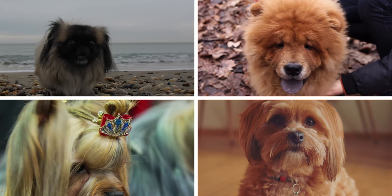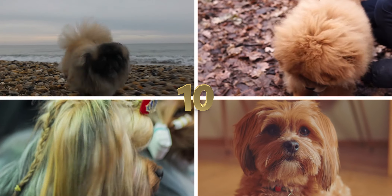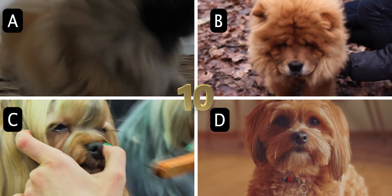Number 10. These small, fluffy canines are an ancient breed from northern China. What are they commonly known as? A. Pekingese, B. Chow Chow, C. Lhasa Apso, or D. Havanese.